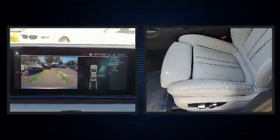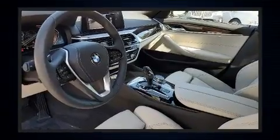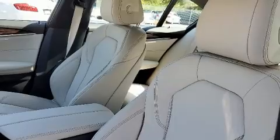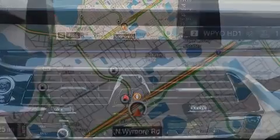BMW ensures the safety and security of its passengers with equipment such as dual front impact airbags, an emergency communication system, and four-wheel disc brakes with ABS. Electronic stability control supplements the mechanical systems, helping you maintain precise command of the roadway.